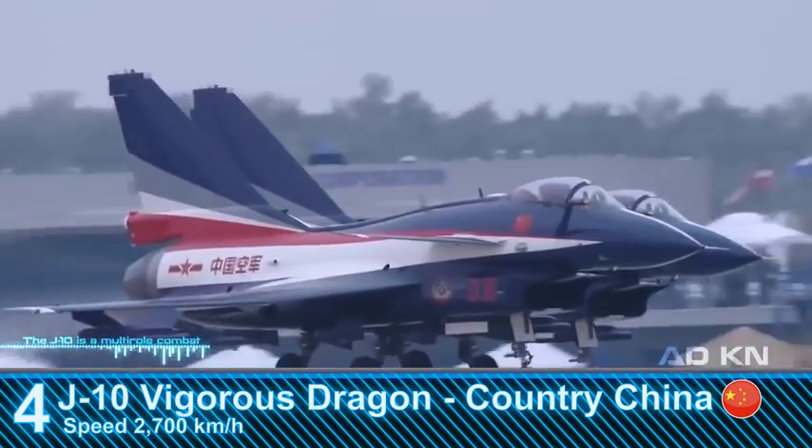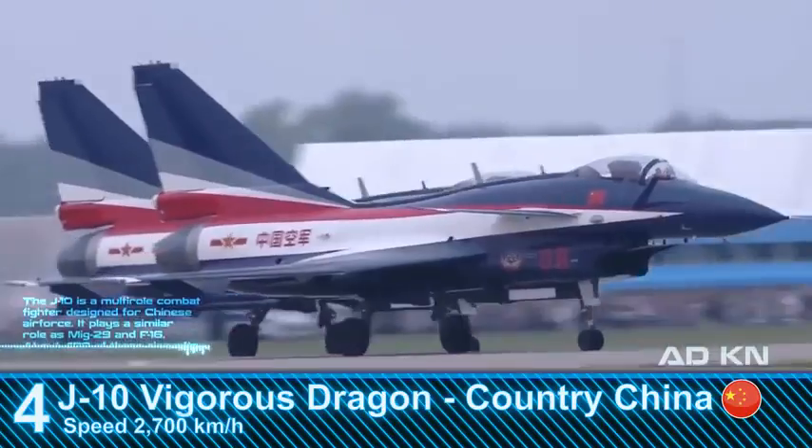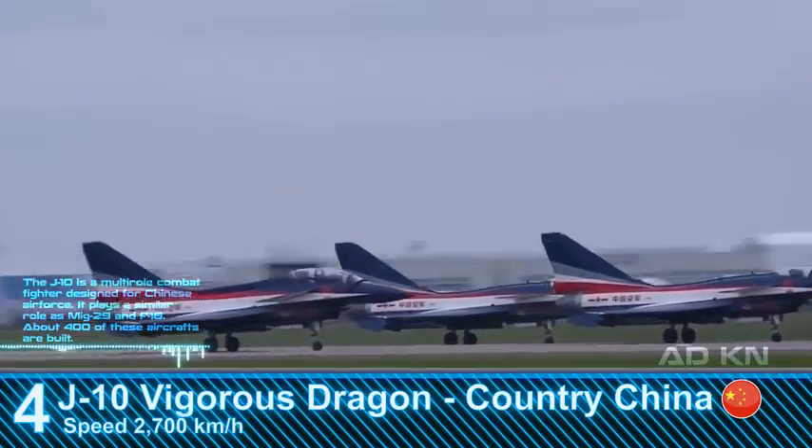The J-10 is a multi-role combat fighter designed for the Chinese Air Force. It plays a similar role to the MiG-29 and F-16, and about 400 of these aircraft have been built.